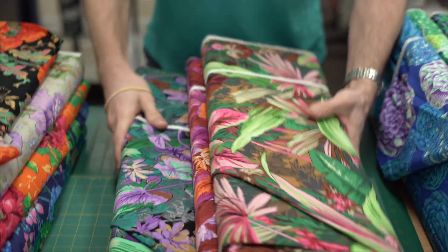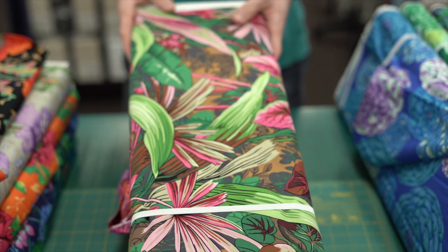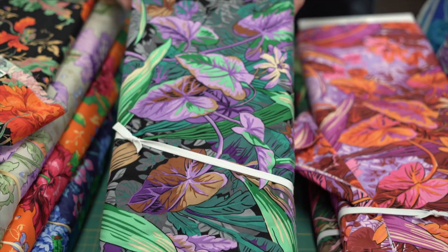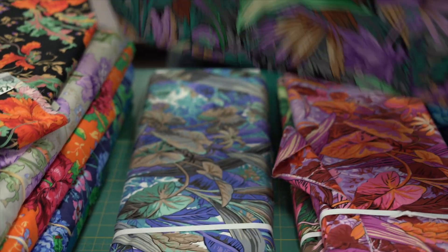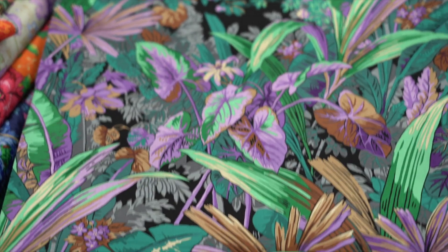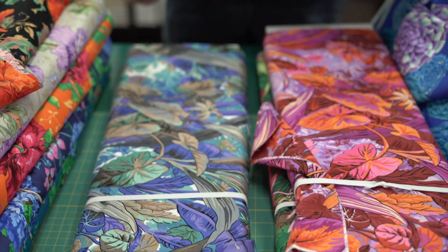Next up we have four prints, this is called Jungle, in colors brown, red, lavender, and natural. Let's open up the lavender one — look how cool this one is! It's a very large print, awesome jungle print with different sorts of leaves, lots of color, and awesome backgrounds.